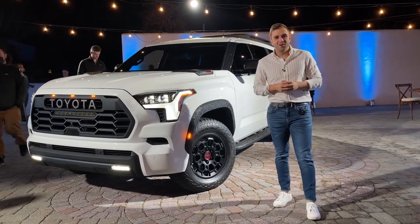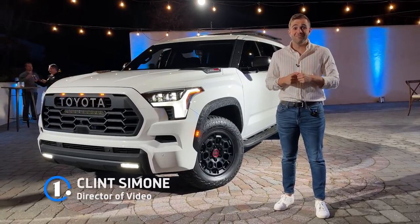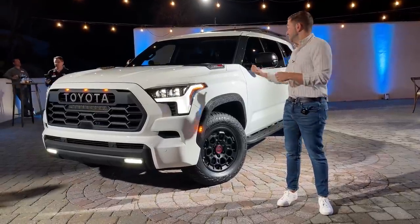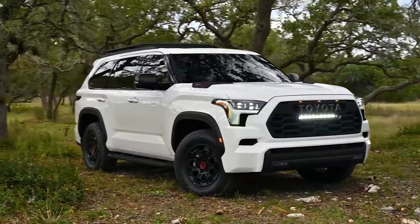The last time Toyota introduced us to an all-new Sequoia, it was 2007, and I didn't have this job. In fact, I was being taken to middle school in the backseat of that very car. 15 years later, the Sequoia has gone through a lot of changes, and I'm about to tell you all of them right now.